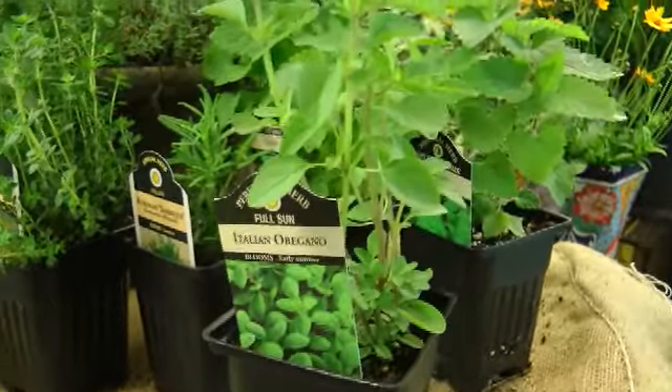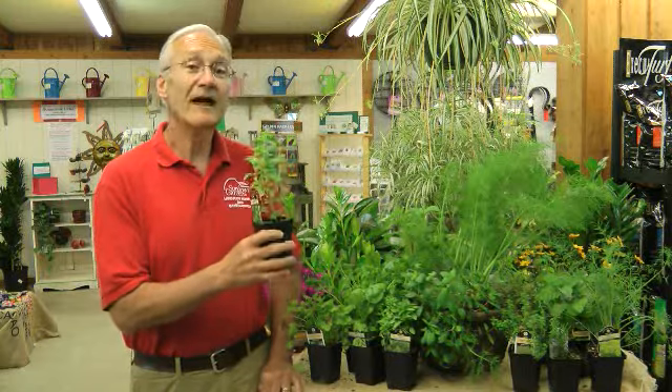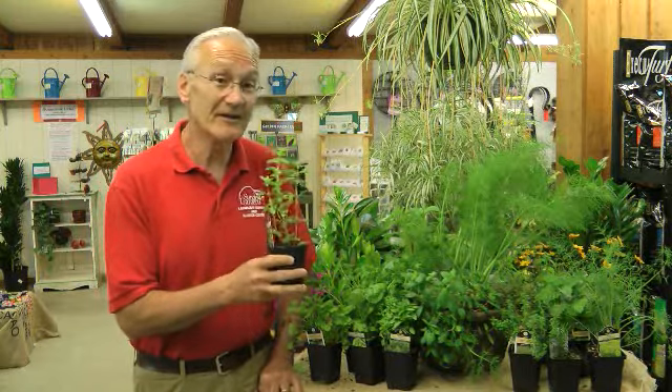And oregano — again, if you cook Italian, you know you need oregano. It's another plant that does well here in Indiana. In fact, it can survive the winters here in Indiana.